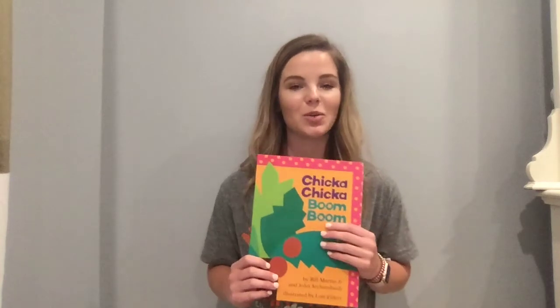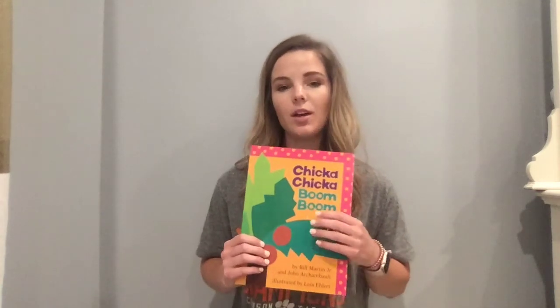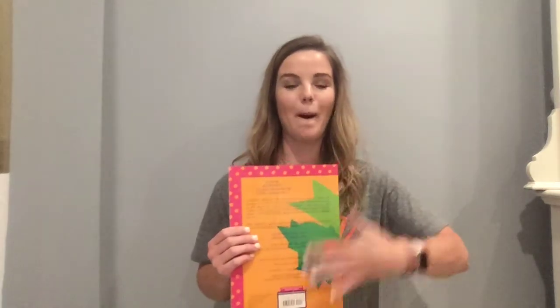But first we're going to start with our text features. So what is this? Say it with me: the front of the book. And what is this? Say it with me: the back of the book. And this is the spine of the book.